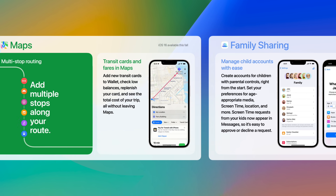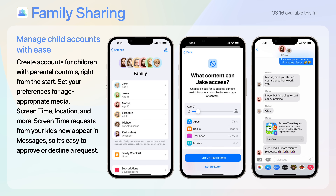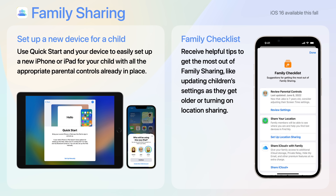New Family Sharing features allows you to manage your child's accounts much easier. You can create accounts for children with parental controls right from the start, set preferences for age-appropriate media, screen time, location, and more. Screen time requests from your kids now appear in Messages, so it's easy to approve or decline a request. You can now use Quick Start and your existing device to easily set up a new iPhone or iPad for your child with all the appropriate parental controls already in place. And Family Checklist gives you helpful tips to get the most out of family sharing, like updating children's settings as they get older or turning on location sharing.